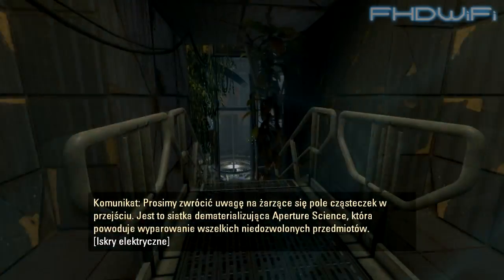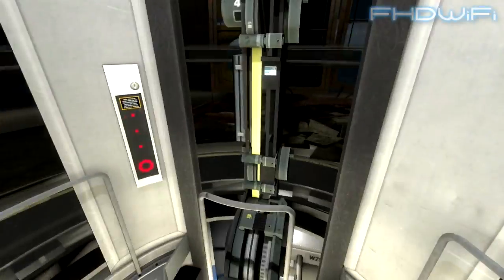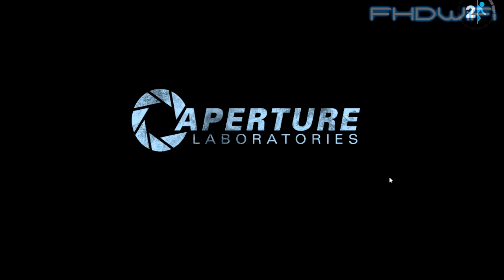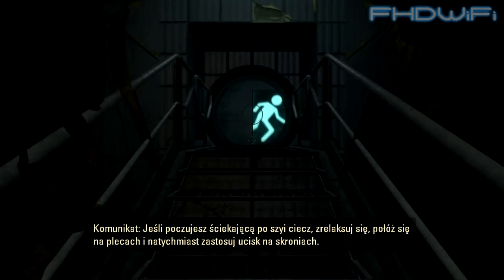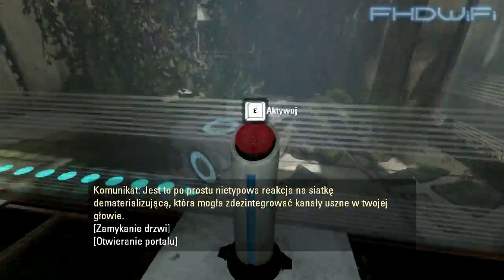Please note the incandescent particle field across the exit. This Aperture Science Material Emancipation Grill will vaporize any unauthorized equipment that passes through. If you feel liquid running down your neck, relax, lie on your back, and apply immediate pressure to your temples. You are simply experiencing a rare reaction in which the Material Emancipation Grill may have emancipated the ear tubes inside your head.